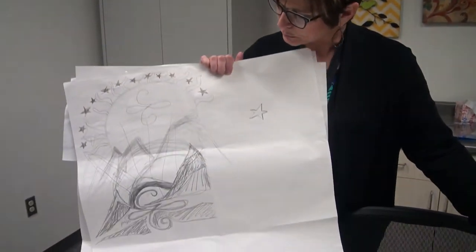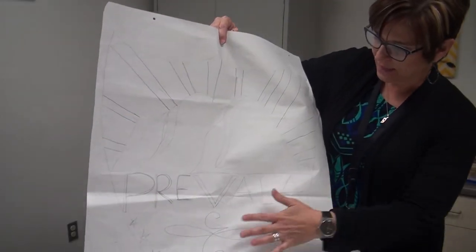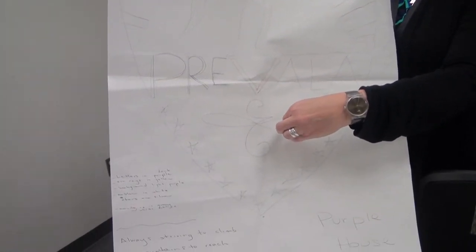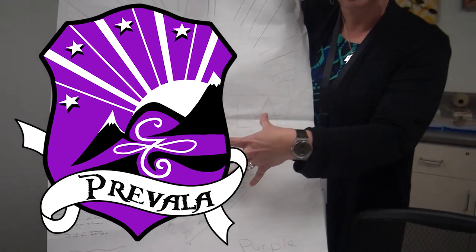The next house — this one's really cool, this one is double-sided. This one is Pravala. Pravala is our purple house. Pravala is amazing. They have this sketch here where they have symbols that mean something to the actual adults in the house, and some of these symbols I don't even really understand what all of them mean.